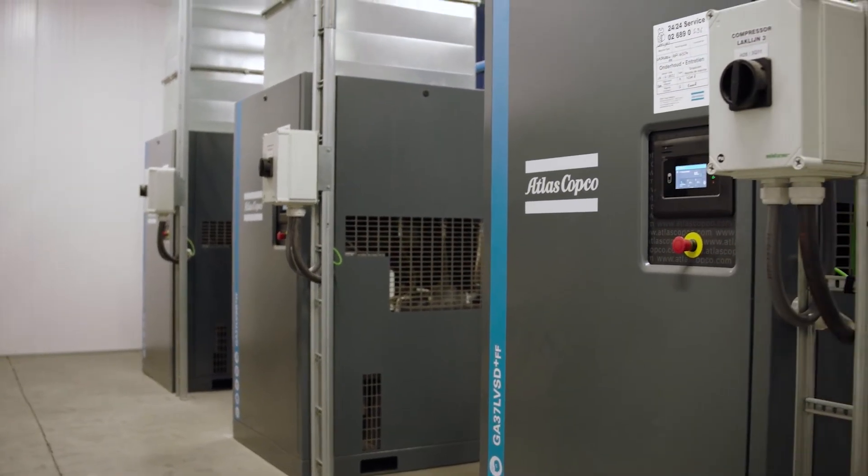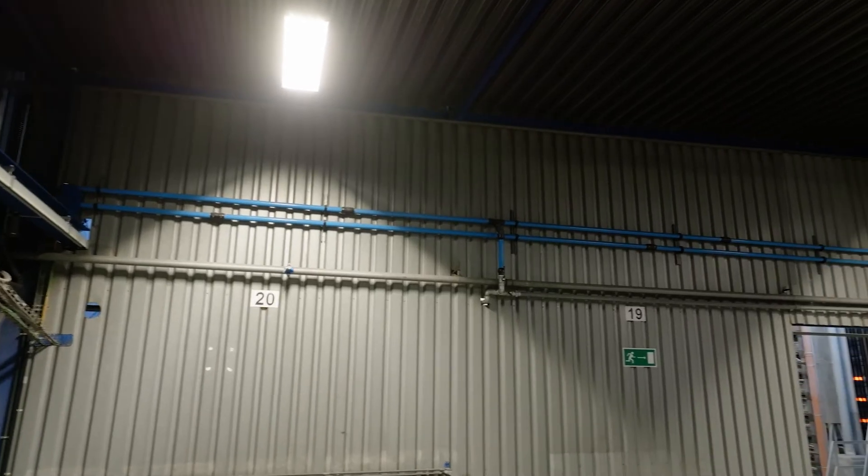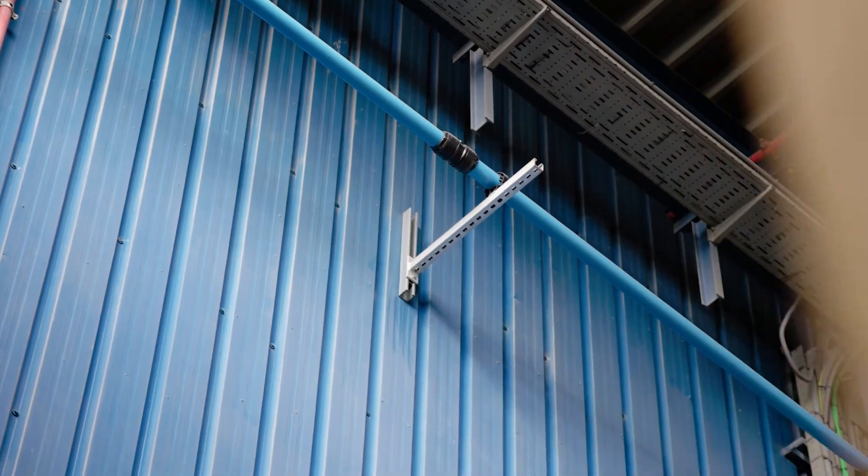Then there is the Smart Airnet system. If you want to know more about your machines and your airnet, this is certainly a must. To measure is to know.